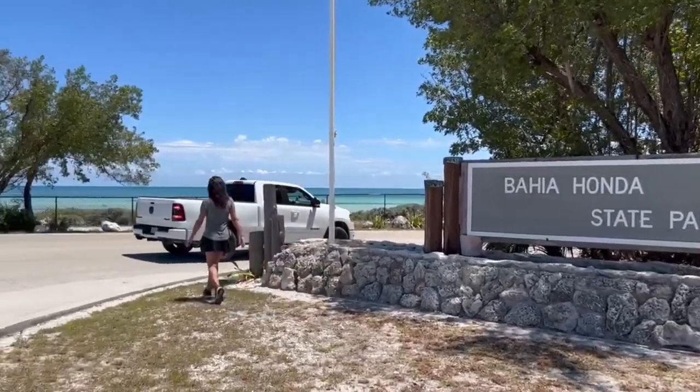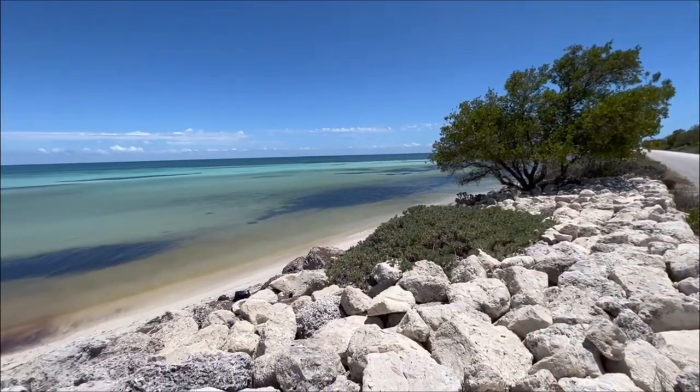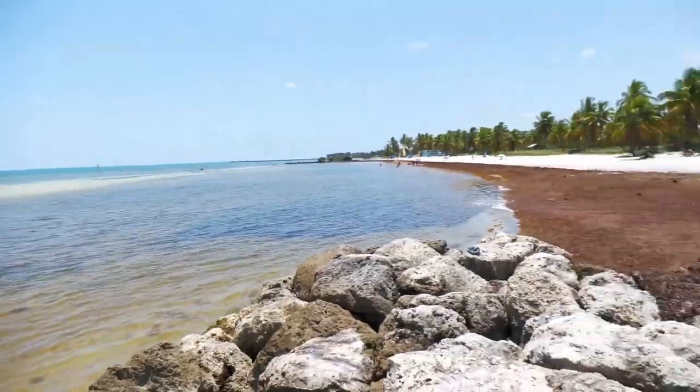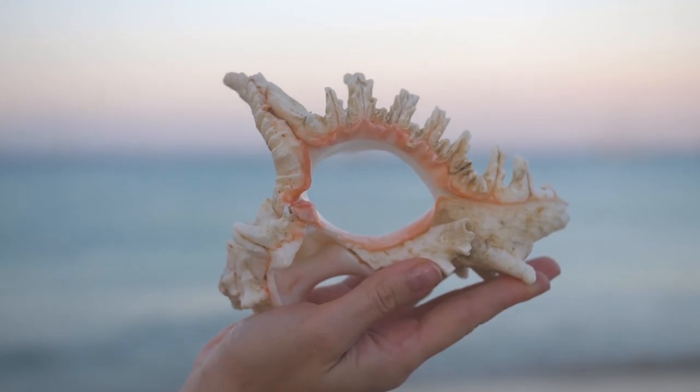Bahia Honda State Park is another top pick for beautiful beaches and warm waters. This island getaway includes a beach that will take your breath away with its beauty. The 500-acre park is home to some of the best water sports, including snorkeling and beachcombing in all of Florida.